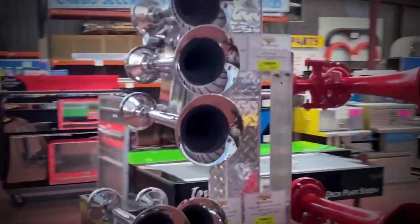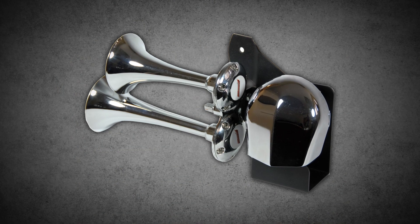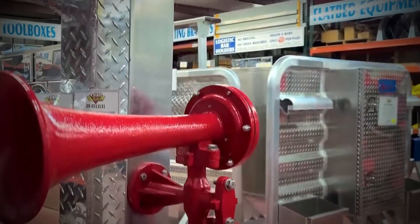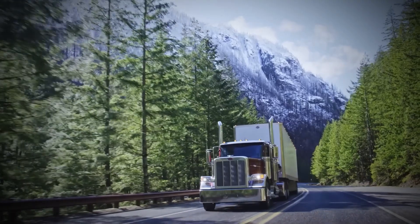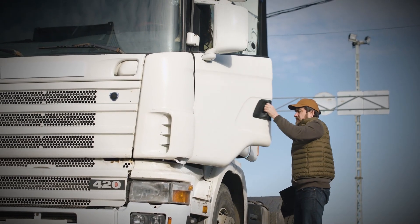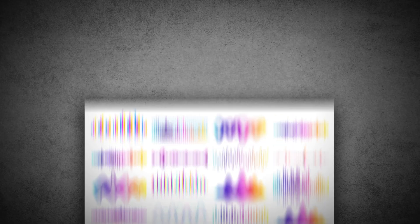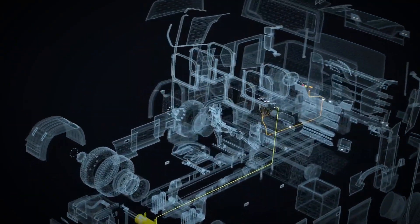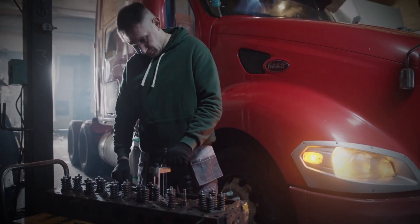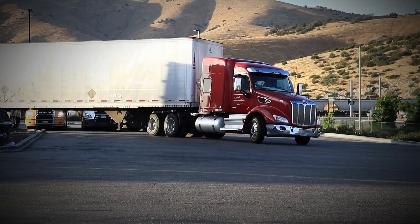Over time, air horns have evolved. The early versions were big and bulky, but modern air horns are designed to be more efficient and even stylish. They are often made to be aerodynamic, which not only looks sleek but also helps reduce wind resistance, improving the truck's overall performance. Some air horns even allow drivers to customize the tone, letting them choose different sounds or patterns. Some truck drivers choose to install different types of horns, such as air horns or musical horns, to create a unique sound.